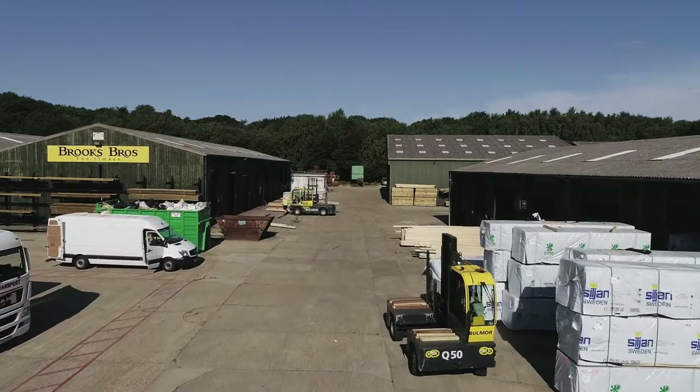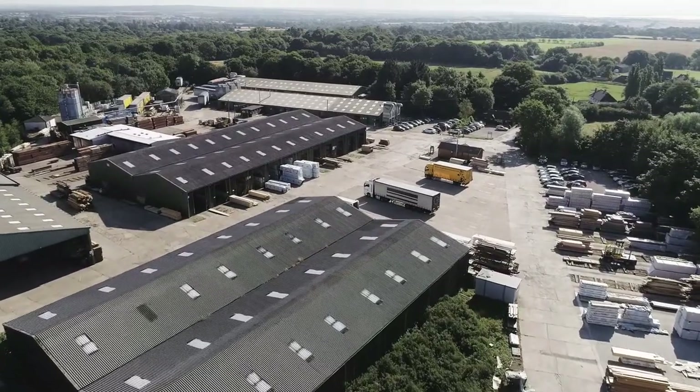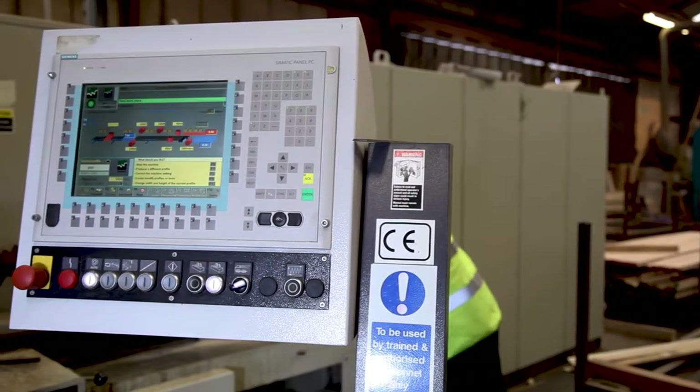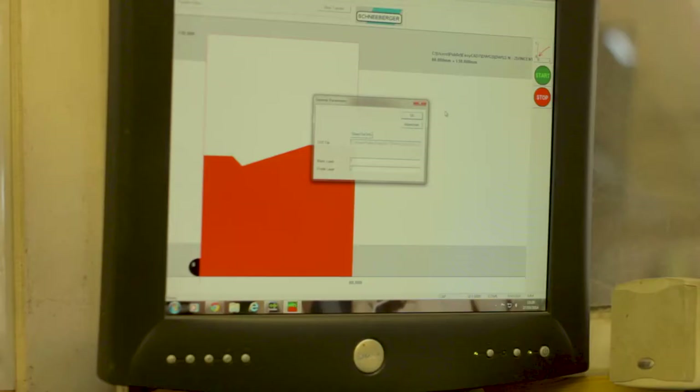Our largest production facility is in Danbury. Primarily we're running Weinig Powermat moulders, which are some of the best machines in the world. It's also computer-linked to the tool room, so setting up is really quick, which is very advantageous for shorter hardwood runs.